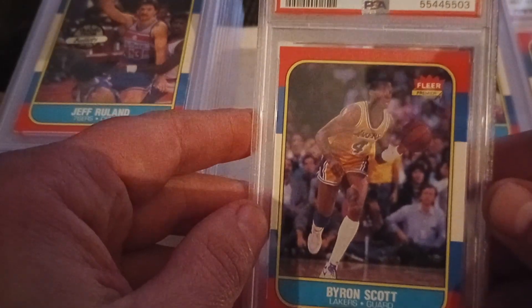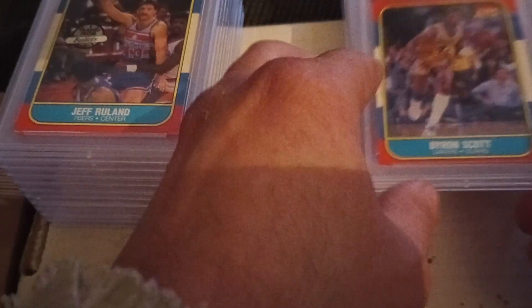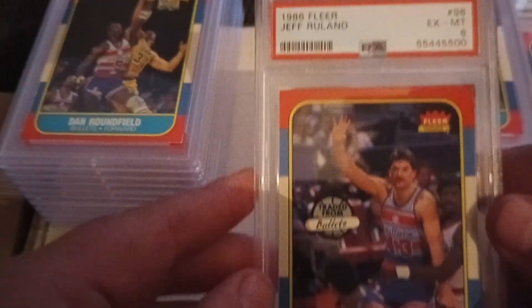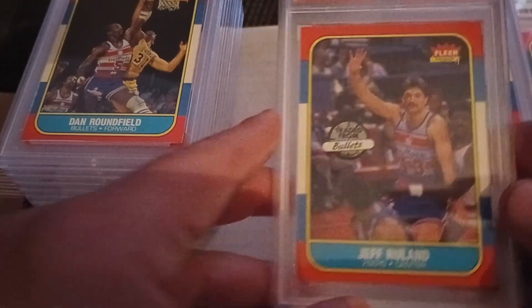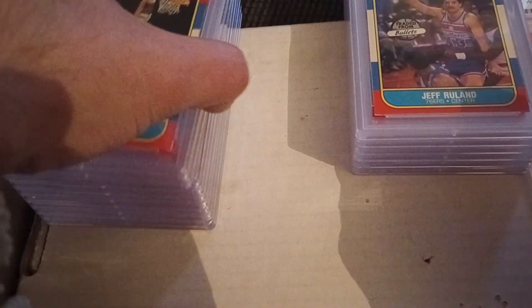Clearly the issue here is it's off center. Jeff Ruland, another six. Most of these are sixes — not great condition, but better than average.